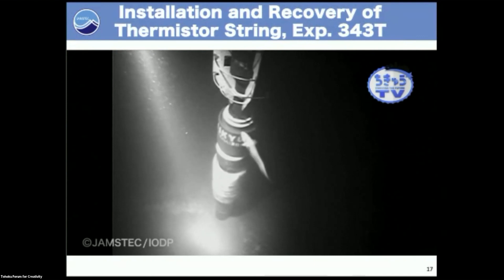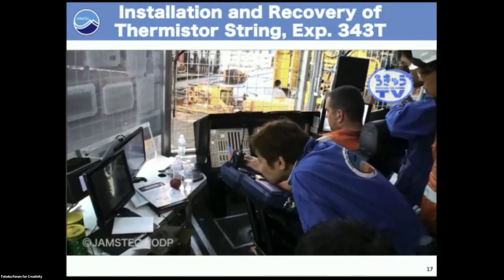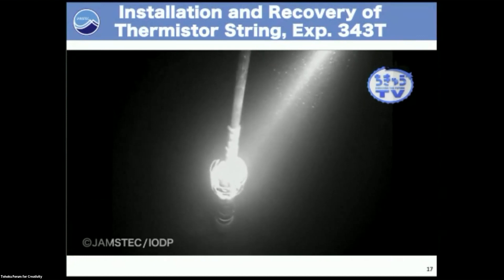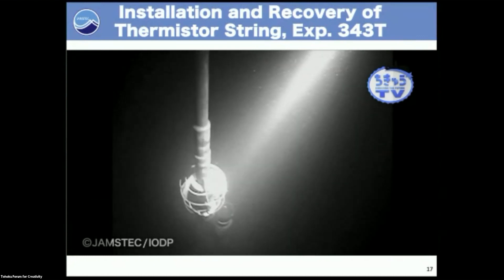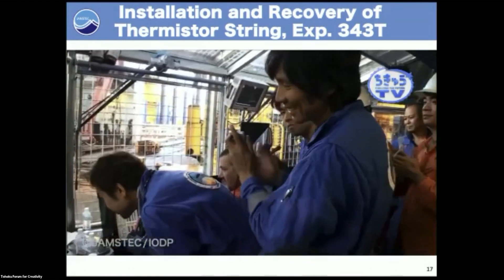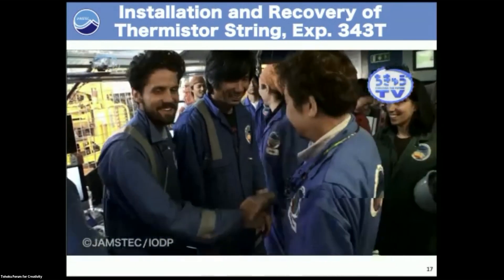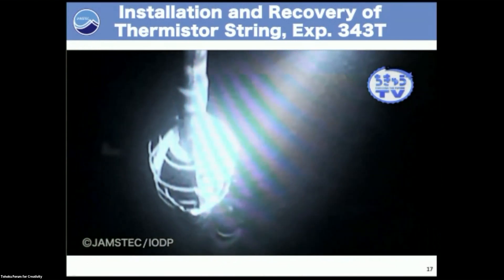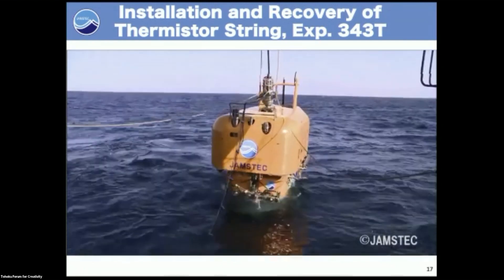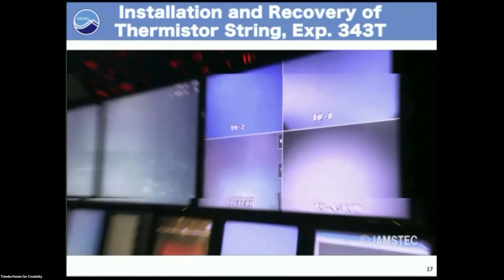The temperature string was installed inside the drill pipe, which then had to be disconnected because the ship was heaving. You can see the heaving as they retrieved all the drill pipe. About nine months later, we dove using the Shinkai ROV system.